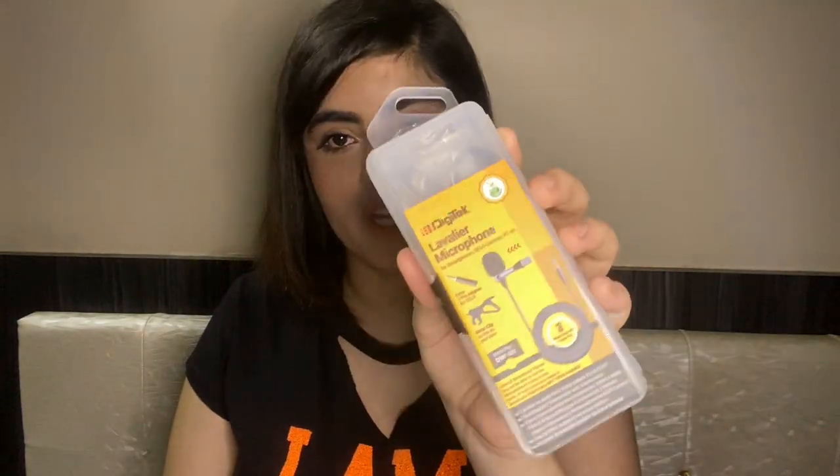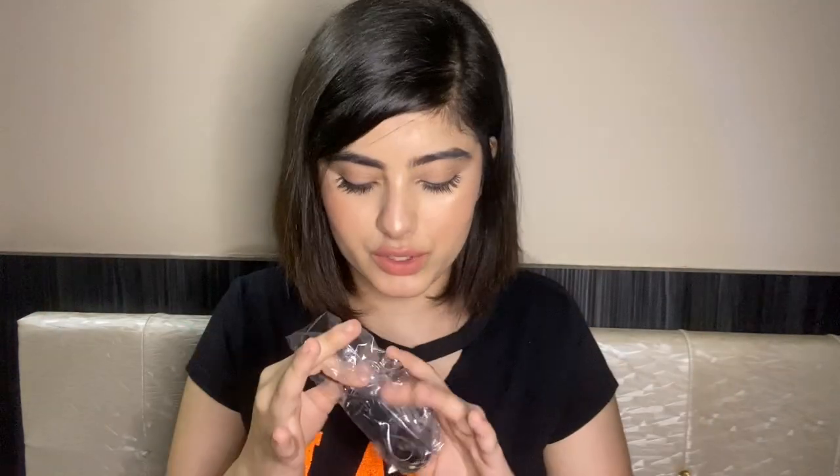Next I got a mic from Digitech, and this one was for rupees 453 on sale. It's an okay mic — it enhances your voice a little, and the noise cancellation is nice, but only if you're in a quiet environment. It's a clip-on mic. You also get an attachment for using it with your DSLR, but overall it's not something I'd strongly suggest.